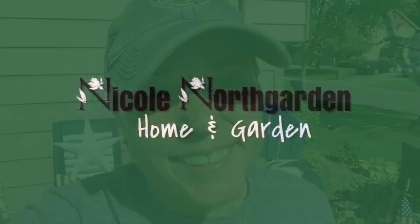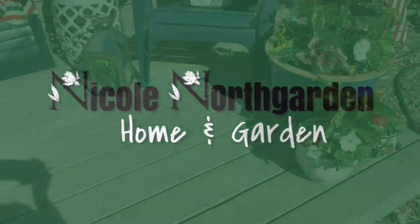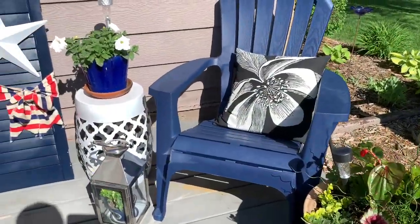In today's video, we're going to walk around the garden. Here's the porch — I thought we'd start here.